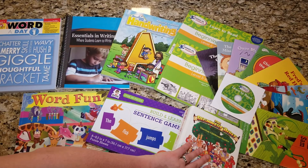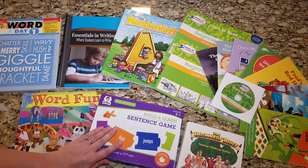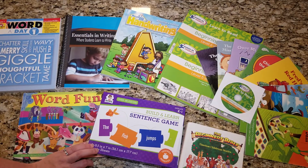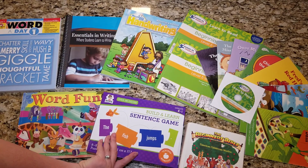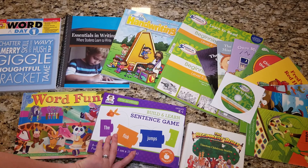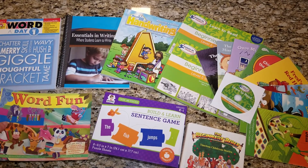I have this Build and Learn sentence game so that she can practice building sentences and have fun with it. I got this used from somebody for like a buck or something — it was pretty cheap.